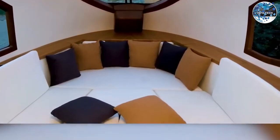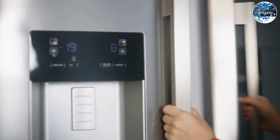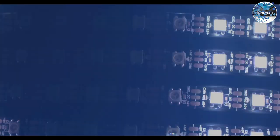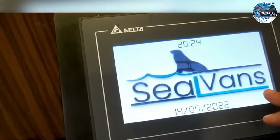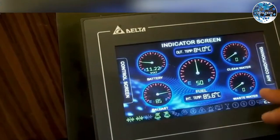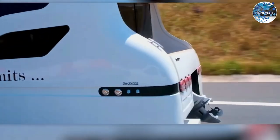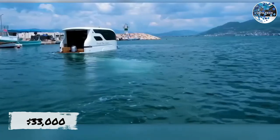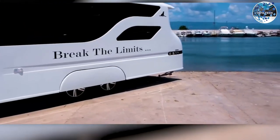Inside, you'll find all the comforts of home, including a kitchen with a stove, oven, and refrigerator, a bathroom with a shower and toilet, lockers, LED lighting, and a living area with two beds. With a clean water supply of 70 liters and a fuel supply of 60 liters, the SEAL 7.50 Meters ensures a fantastic experience wherever you go, with a price tag of approximately $33,000. This mobile home is a perfect blend of adventure and comfort.